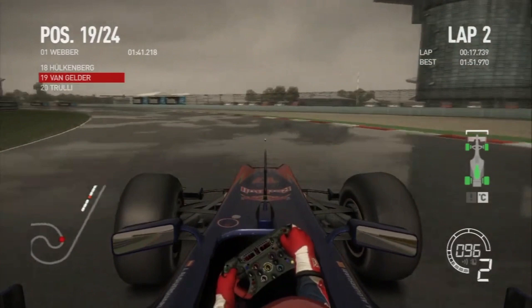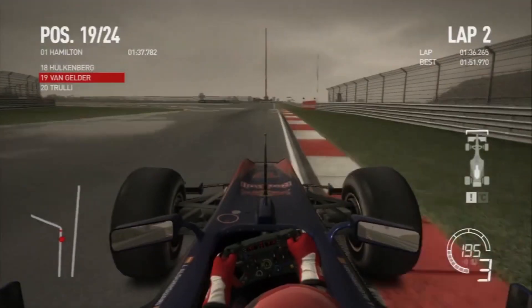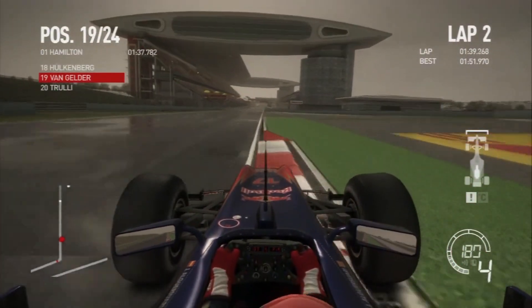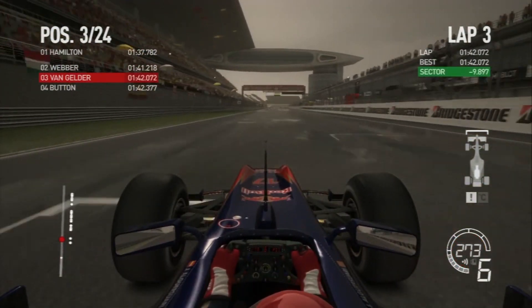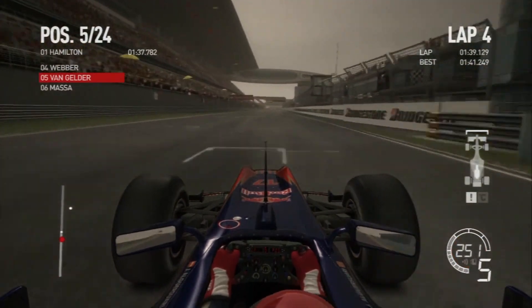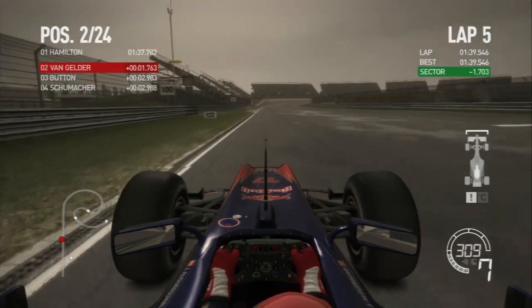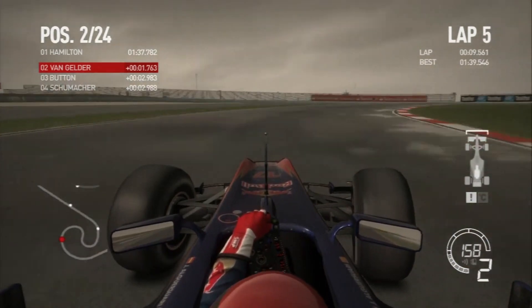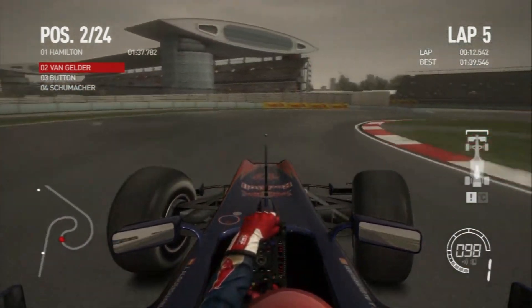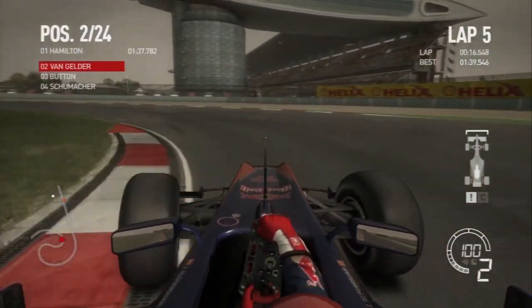We're currently in P19, but that first lap at 1:51 was set in basically wet conditions. I've put on a set of slicks now and managed to improve our lap by nine seconds to 1:42, and we even broke into the 1:39s which puts me in second place provisionally. It's nice that the track was starting to dry out so we could get some running on a relatively dry track to prepare for the race.